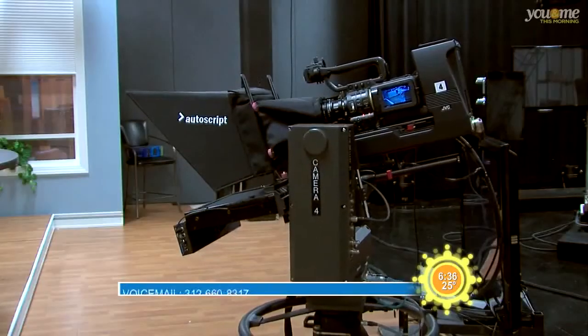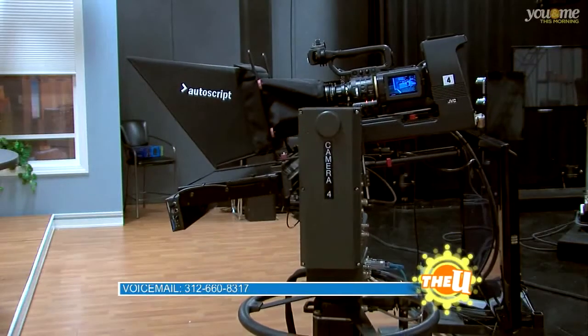Pedestaling is what controls the height of the camera. So pedestaling up means you're going up with the camera, and pedestaling down means you're going down with the camera.